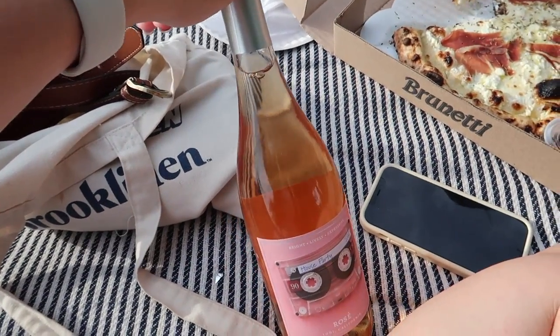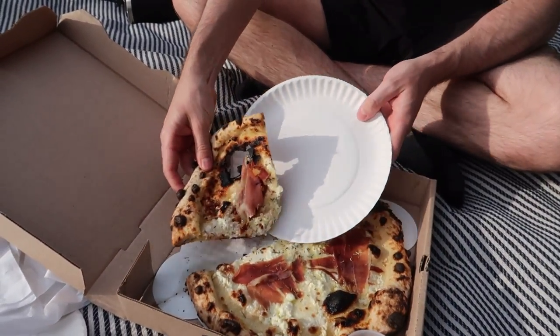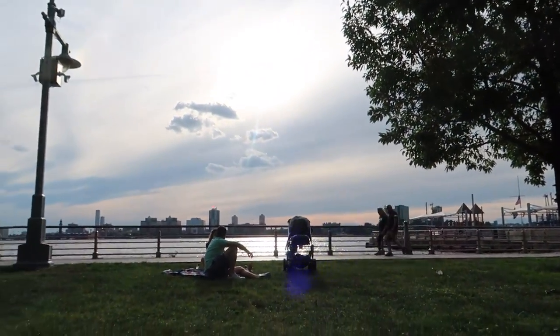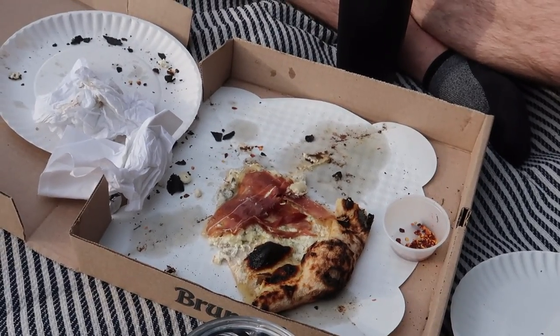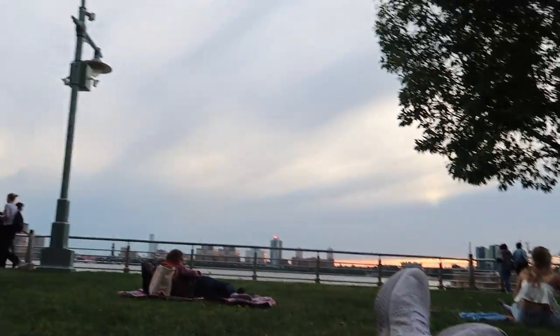We brought the bottle of wine and this is our view — stunning. But we literally forgot to bring a wine corkscrew, so I'm going to try to open it with my key. We ended up pushing the cork into the bottle so we could fill up our Yetis. The pizza is pretty good — it's from Brunetti in the West Village, would recommend. Unfortunately there's no sunset tonight, which was like 75% of the reason for coming to this park — and we're out of wine.